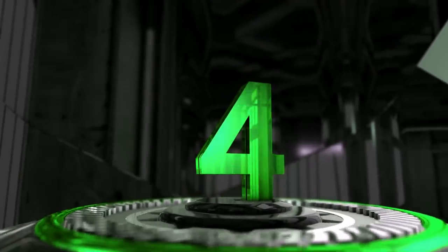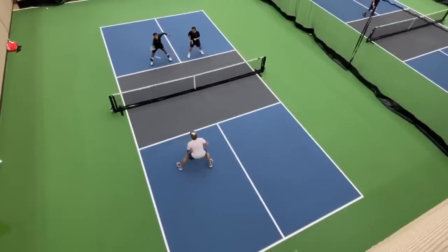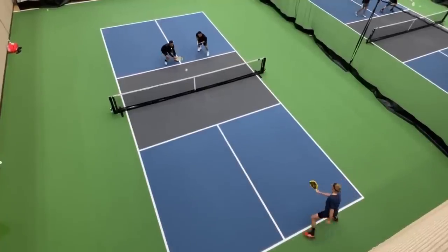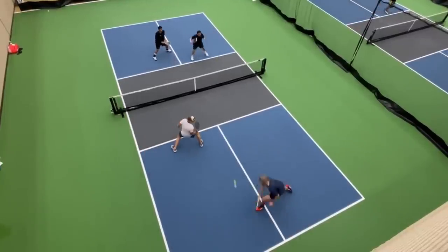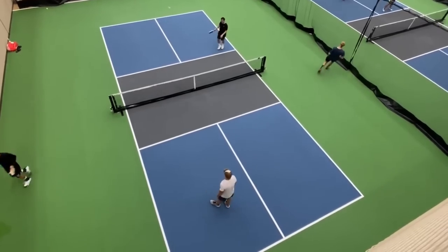At number four is a clip sent in to us by Fouye from PicNinja Sports. They have the bird's eye view overlooking this lovely court. Closest to us is Jason and Jonathan elegantly defending a ferocious attack from Anik and Fouye, but their defenses can't last forever as a ball reset a little bit too high. That results in a pop-up that sets up a disgustingly sharp angled Ernie.